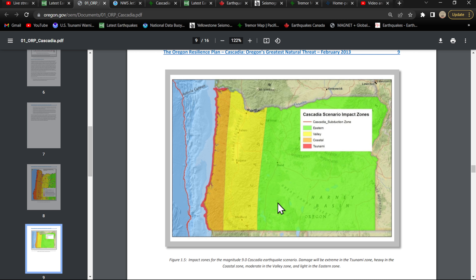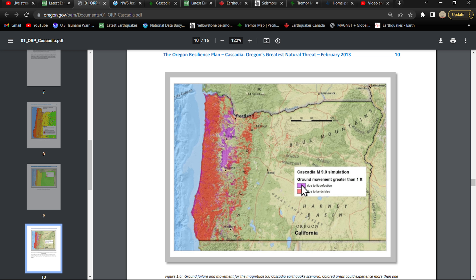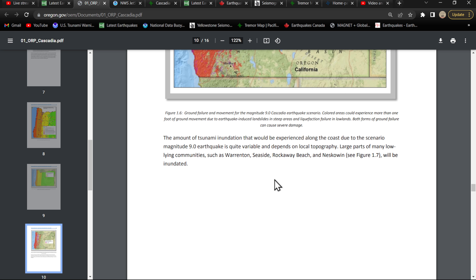We haven't really experienced a 9.0 here yet, so we don't know for sure how that map holds. Here are the Cascadia scenario impact zones — the tsunami is going to hit along the western coast. Here's the liquefaction map — quite a bit throughout the valleys around Salem, Eugene, up through Portland, highly populated regions. This is a ground movement map greater than one foot due to liquefaction. Some areas in red due to landslides, and liquefaction scenarios along the beach as well.